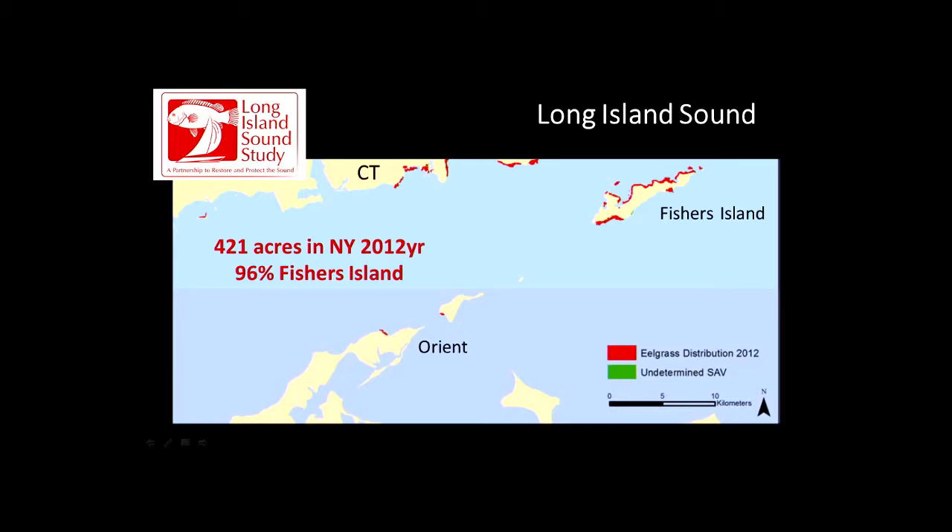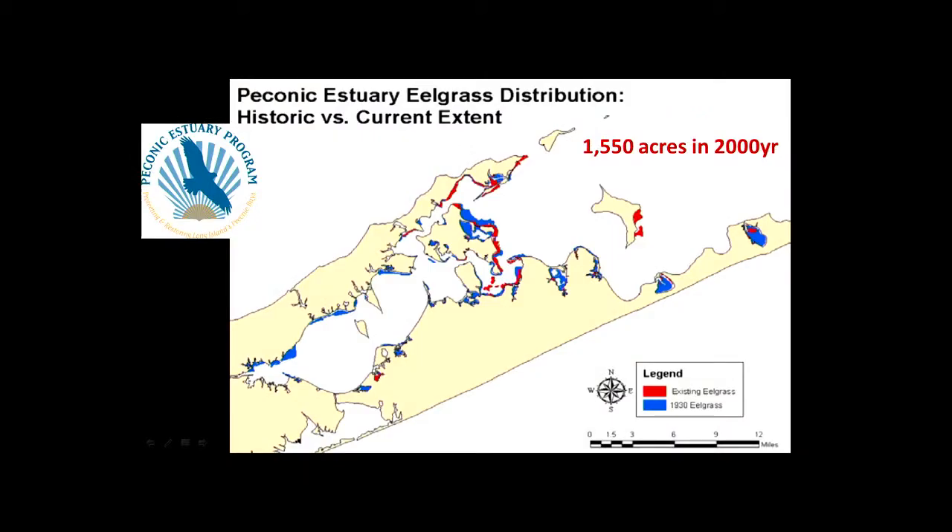In the Peconic Estuary, there was a historical assessment for the 1930s showing all that blue extent — not there anymore. The red represents year 2000 data, about 1,500 acres. An assessment done in 2014 showed less than a thousand acres — we lost about a third from 2000 to 2014.